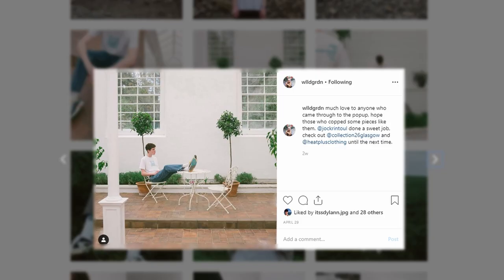I'm Connor Miguel and the brand is Walled Garden. Pop-ups have impacted my brand by just kind of networking with like-minded people, and also coming from here it's kind of opened up to the Glasgow streetwear scene, I guess.